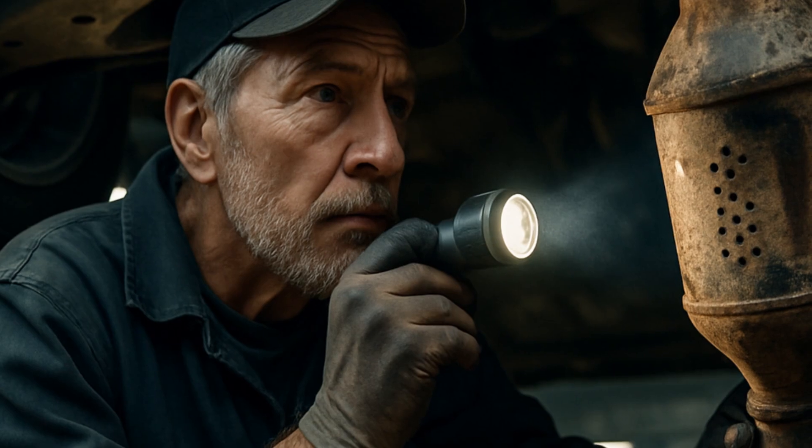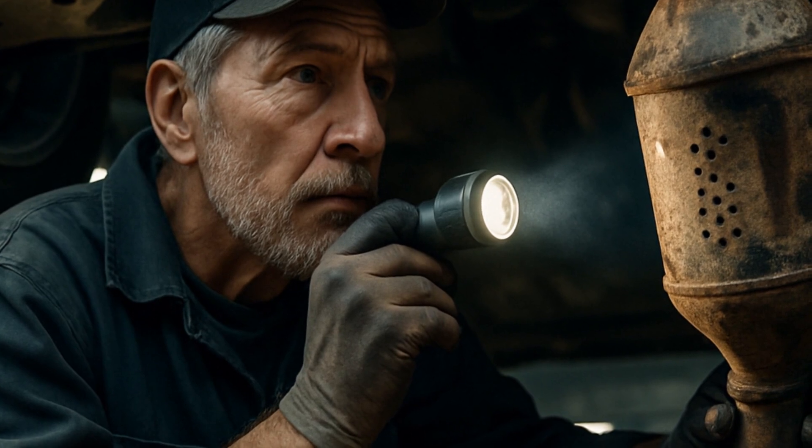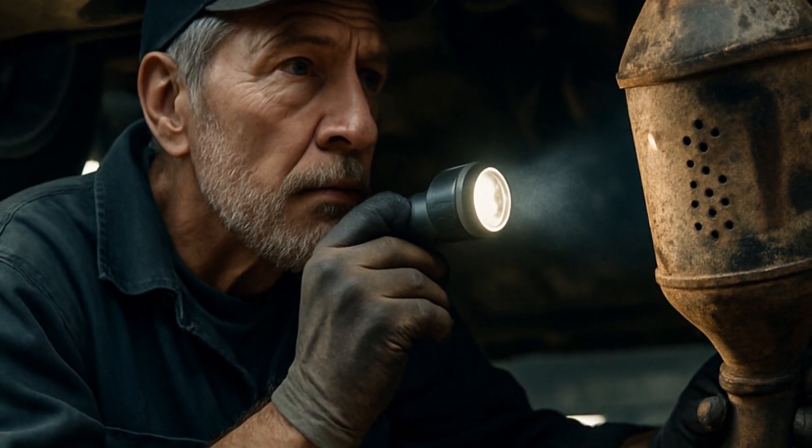Now you've got illegal emissions, a louder car, and no check engine fix. A huge pain point people bump into is failing state inspections.